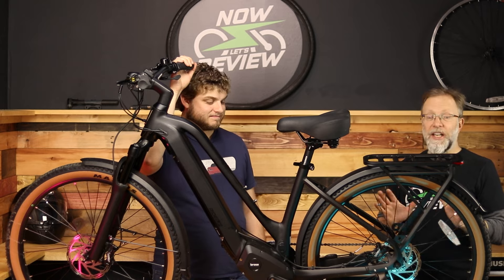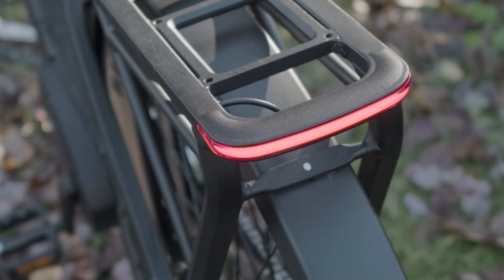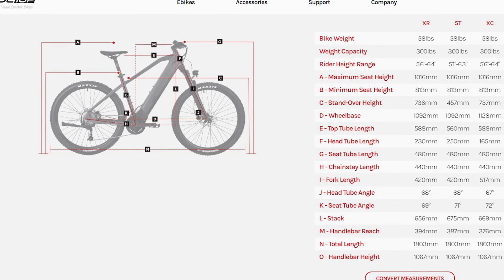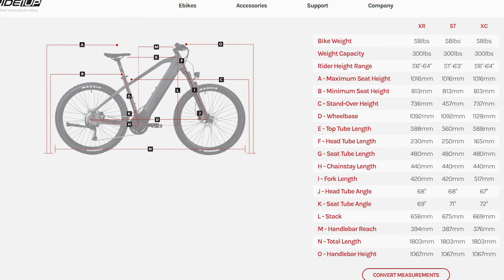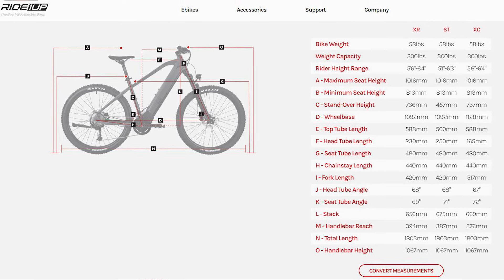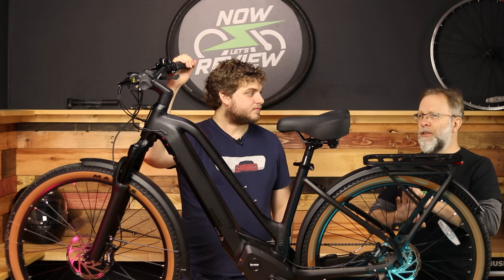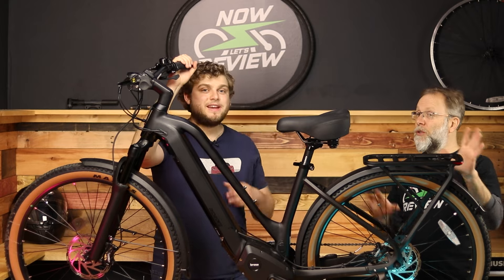It's got an 80-lux front headlight and a really nice rear light on the back for great visibility. My wishlist item would be that the rear light were a brake light that flashes when you're braking. There are also two different frame sizes, so make sure you pick the one that fits you — if you're not the right size for the frame it won't be a good fit. And if you want the carbon fiber belt model, make sure you get the right model. I feel like they should have called them two completely different model names — mixing and matching just makes it really confusing.